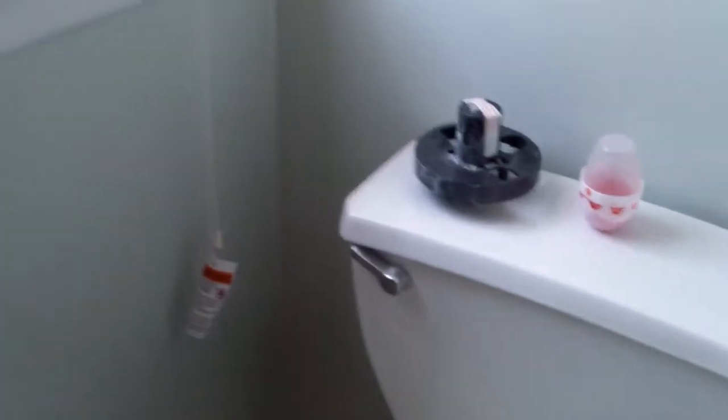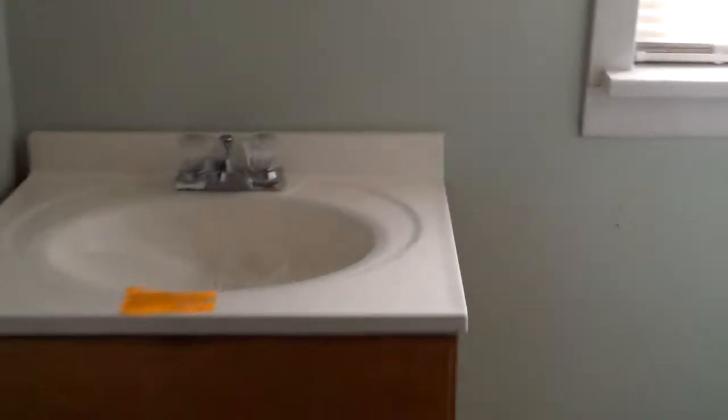Again you see the tile surround — they still have a little bit of plumbing to install on this one. This one has the commode and vanity in place.